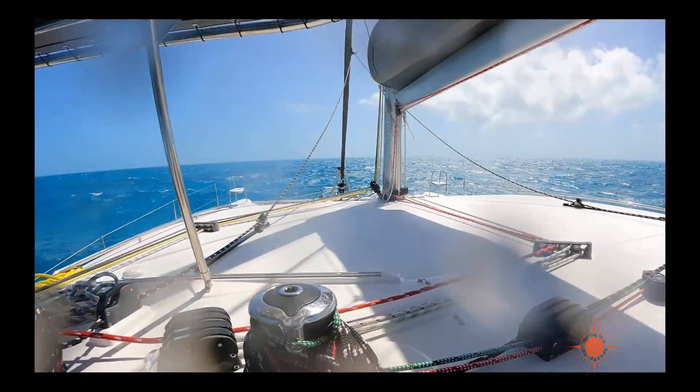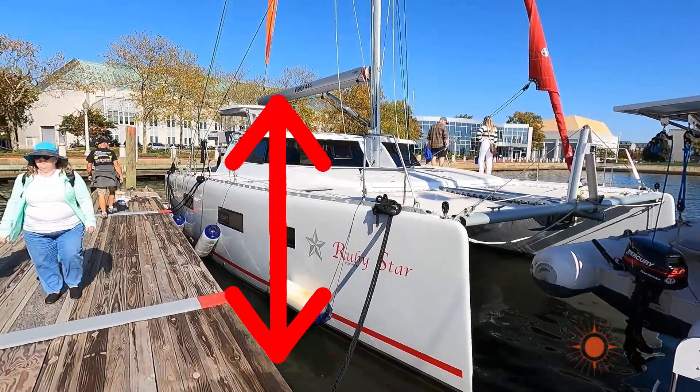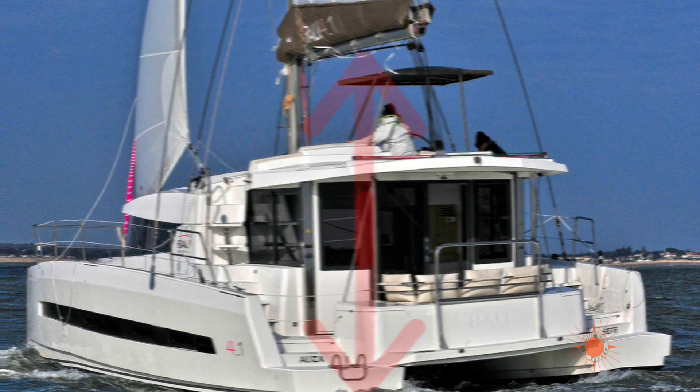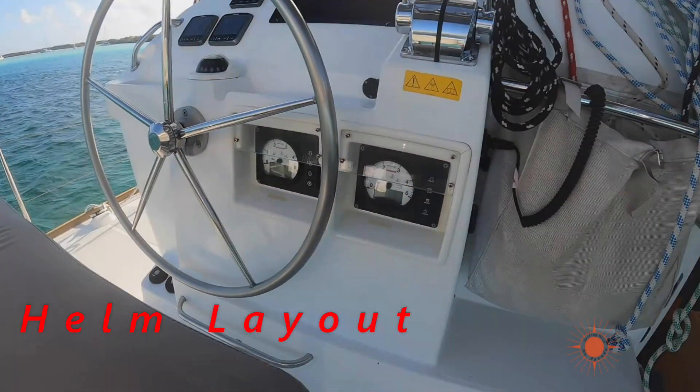The last thing I'll point out is the higher the elevated helm station, the higher the boom, and the higher the center of effort on your sails. This is something you really just don't want on a sailing catamaran. The helm should be straightforward and well laid out. Let's freeze this frame here — do you see what I see? This is simply insane.